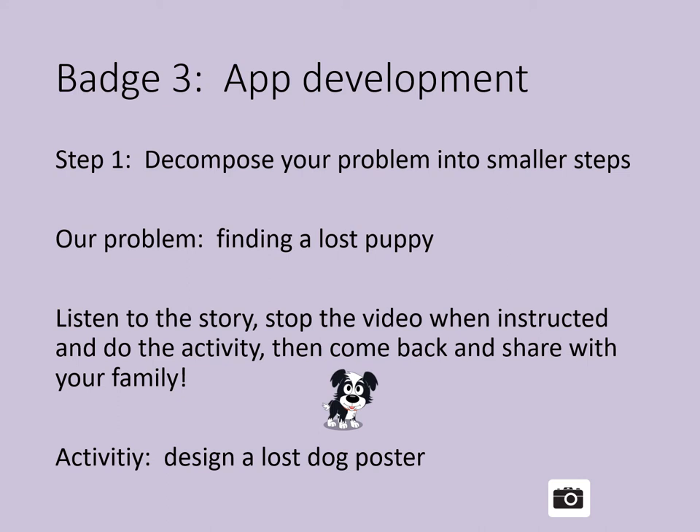Computer scientists also use decomposition when they write programs. Lots of apps have been created just to help kids. Some apps have puzzles that can help you learn about science — for example, in one puzzle app, you can find out what's happening to water when it flows in a river. Other apps can help you learn to read, take care of your pet, or make friends. If you can think of something kids need help with, you can make an app for it.